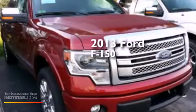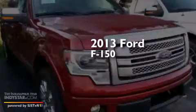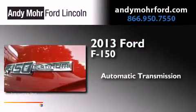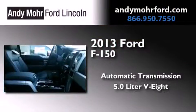This is a brand new 2013 Ford F-150. This truck has an automatic transmission, a 5.0 liter V8, and four-wheel drive.